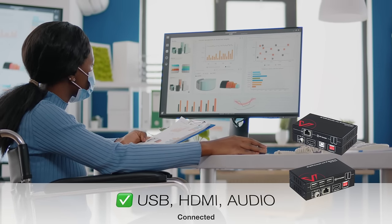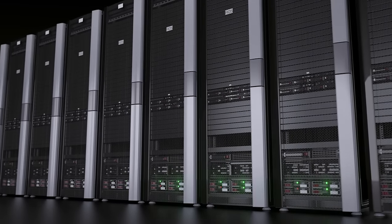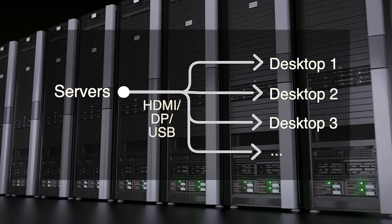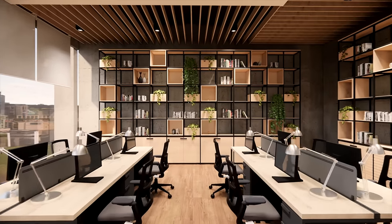KVM extenders enable cables to reach the server room. With KVM extenders installed, a communication system is set up for smooth data transmission, and your office shall be connected, neat and tidy.